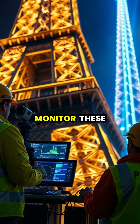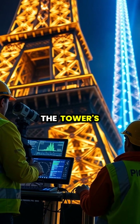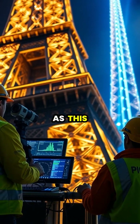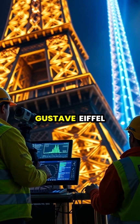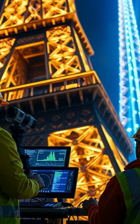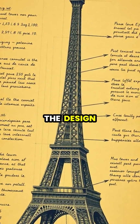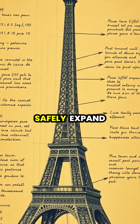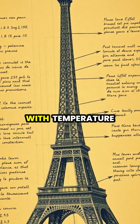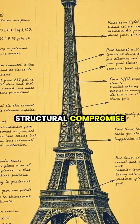Engineers regularly monitor these thermal expansions and contractions to ensure the tower's structural integrity. This natural phenomenon was actually anticipated by Gustav Eiffel when he designed the landmark in the 1880s. Eiffel's brilliant engineering incorporated flexibility into the design, allowing the tower to safely expand and contract with temperature changes for over 130 years without structural compromise.